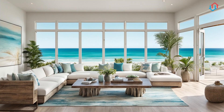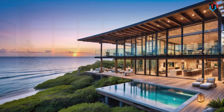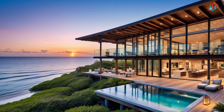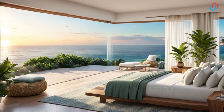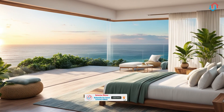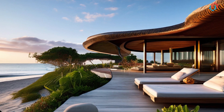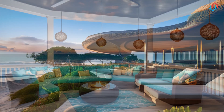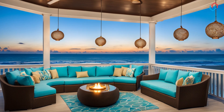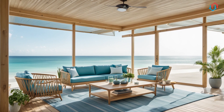Outdoor spaces: Extending your coastal haven. Finally, let's step outside and explore how to extend your coastal haven into your outdoor spaces. Whether you have a spacious backyard, a cozy patio, or a small balcony, there are plenty of ways to create an outdoor space that feels like a natural extension of your coastal home. Start with comfortable, weather-resistant furniture in natural materials like teak, rattan, or metal. Add cushions and throws in coastal colors and patterns to create a cozy, inviting atmosphere.